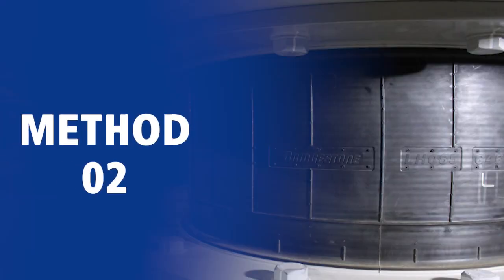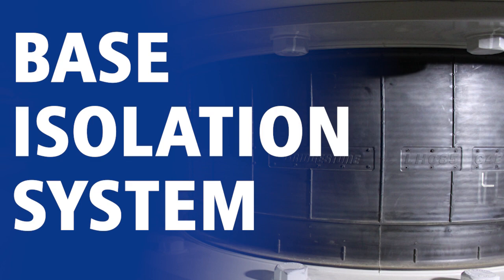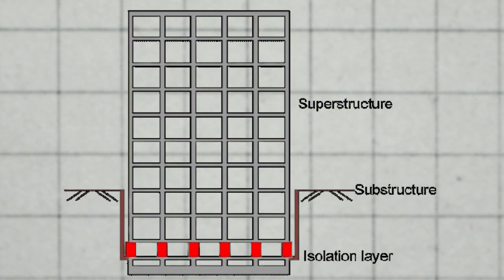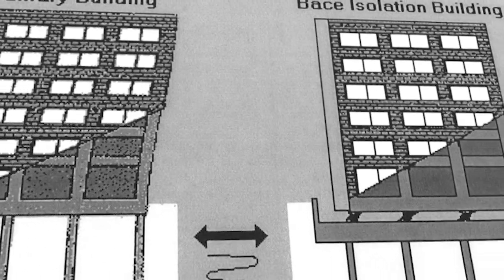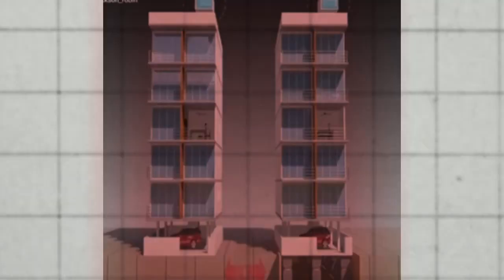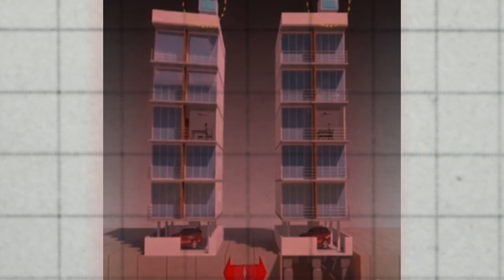One of the most effective ways to protect buildings from earthquakes is the base isolation system. In this technique, the superstructure is detached from the foundation using a series of bearings that allow the building to move independently from the ground during an earthquake. So when an earthquake hits the structure, these bases deflect and dissipate the seismic energy by lowering the natural frequency of the structure. That is why base isolation minimizes the displacement of a structure and protects it from collapsing.